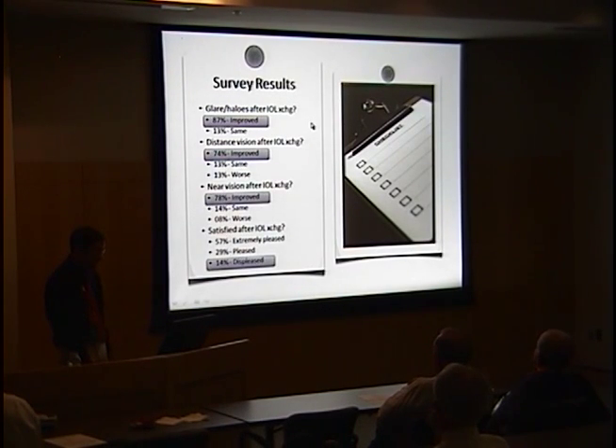According to the survey, an overwhelming majority of patients were pleased with IOL exchange and felt that their symptoms improved. 14% were displeased, but the majority were pleased or extremely pleased.